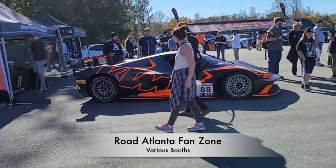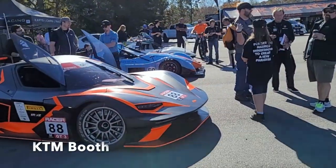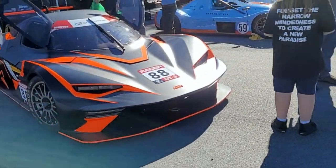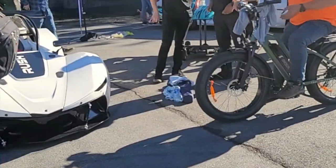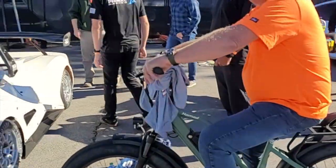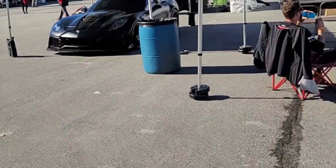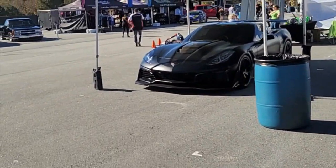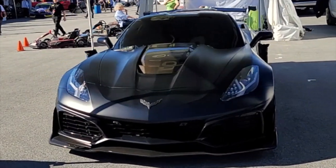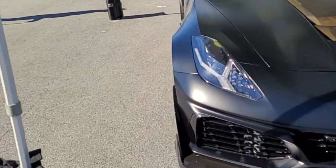We're at the fan zone with a bunch of different cars over here. Oh my god, look at that ZR1 — very menacing.